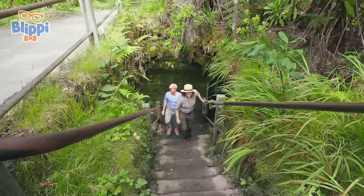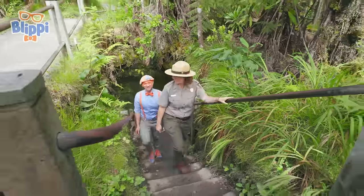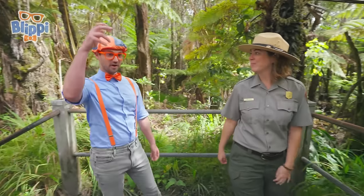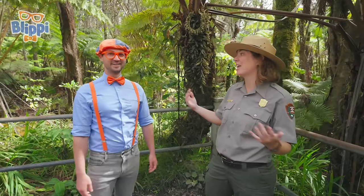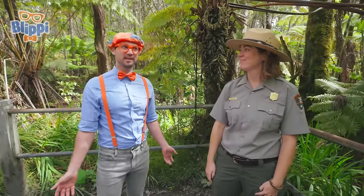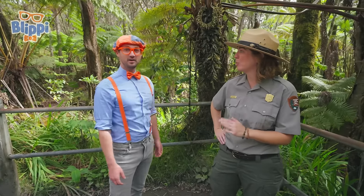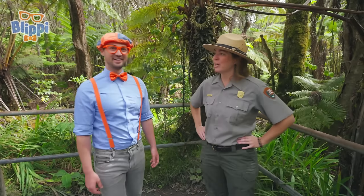That was really cool — this is one of my favorite places in our national park. You're so smart knowing about those insects and also how the water drops through the rock. Well, they're important facts to know to understand how special our volcano is. Hey, speaking of volcano — do you mind if we go check it out? Do you want to go see Hale Ma'uma'u Crater? I would love to. Let's go see our volcano!